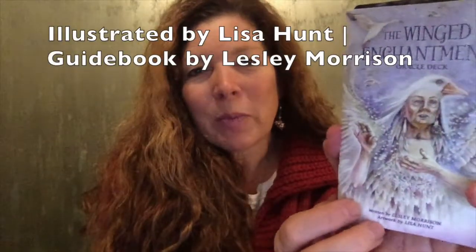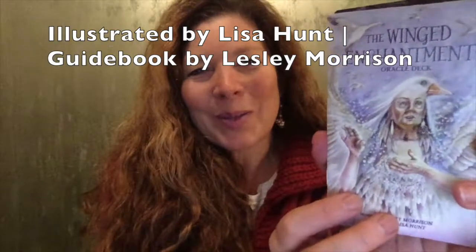If you are looking for a more spiritual animal deck to add to your collection and you do not have a bird deck, this is the Winged Enchantment Oracle, illustrated by Lisa Hunt and guidebook by Leslie Morrison. Stay well, my friends. Namaste.